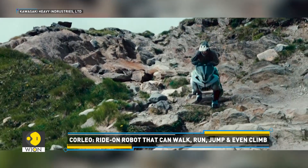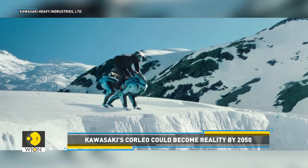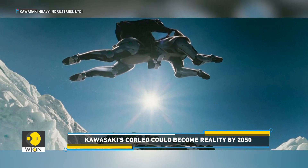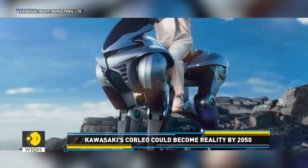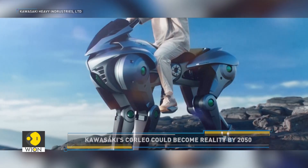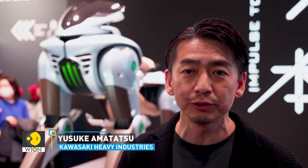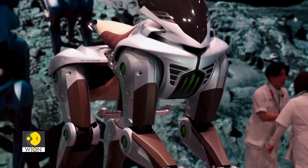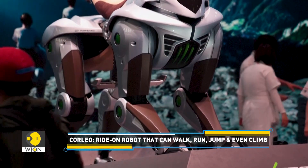Powered by a 1500cc engine, Corleo has been developed by Kawasaki Heavy Industries and runs on hydrogen. The company claims the robotic horse could become a reality by 2050. What you're seeing now is a concept model, but we've been taking the design process seriously and have secured eight technology patents.